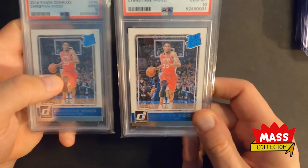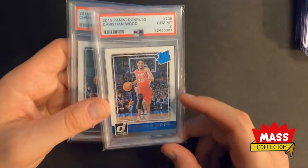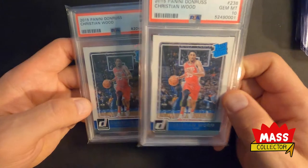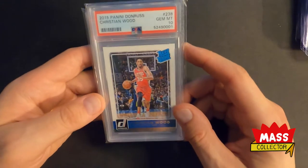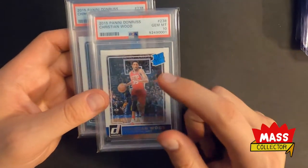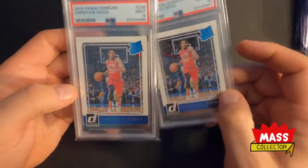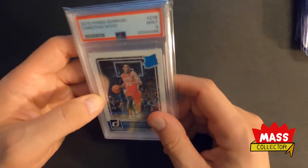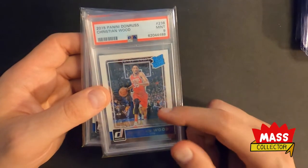I also picked up a Gem Mint 10 and a Mint 9. I got the 9 for like 60 bucks, and the 10s are around the 300 to 350 area. I think that's a good value — these were going for a couple thousand last year when he was getting really hot. I think it's at the bottom end here. If you see a Gem Mint 10 under $300, I would pick it up if you have the opportunity to do so. For 9s, I would say anything $90 and below is a pretty good deal. I got a bunch of these now — I think I have 6 or 7 tens and about the same with the 9s.